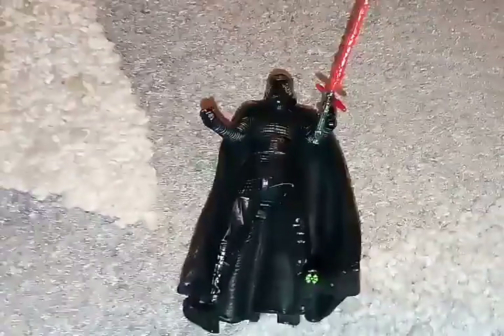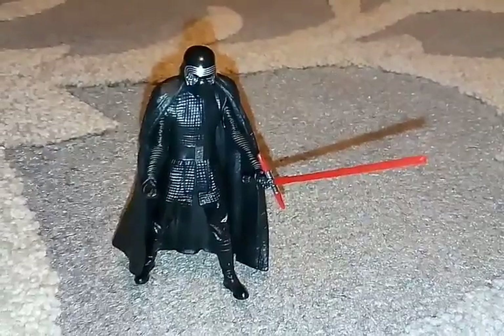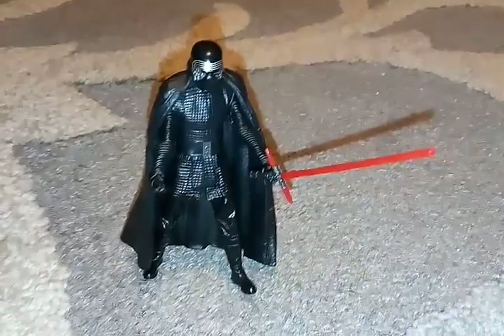Let's go and stand him up so that way he looks really cool. So everyone, there's Kylo Ren in full uniform.